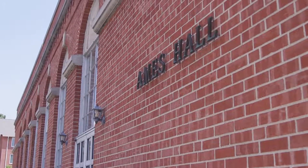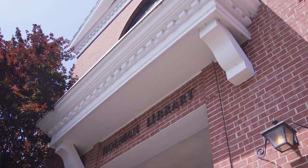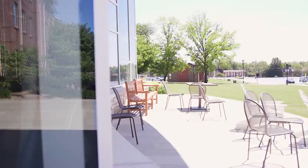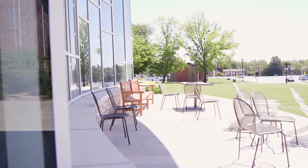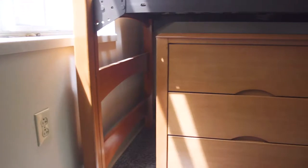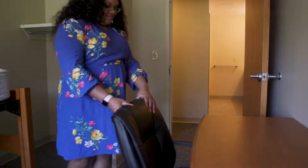I think Baker is the perfect dorm because of its location on campus. It's right next to Ames, the dining hall. It's not a far walk to 1828 — it's the closest of the traditional halls to 1828 — and it's right across the quad from the library. I would say this is like a central building, and if you're new to campus or on a tour, it's really easy to point out. It really stands out, so you won't have a difficult time locating your building.